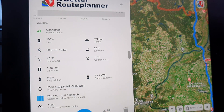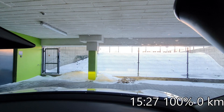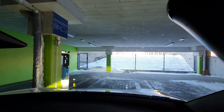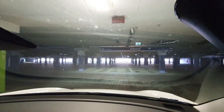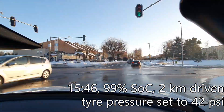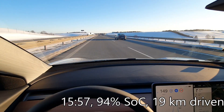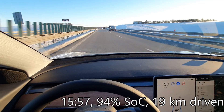The car stopped charging at 100% and we are leaving. We plan to drive on autopilot at maximum speed on the autobahn most of the time, but today we have some traffic and will have to slow down from time to time.